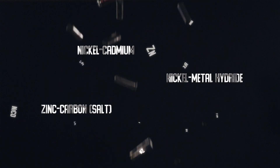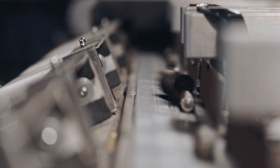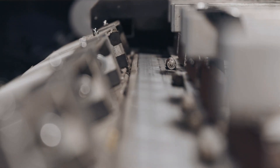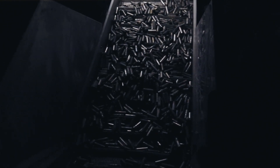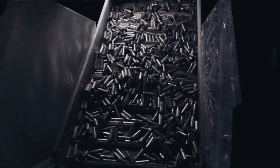Sorting batteries is hard and dangerous work, while human life and health have the greatest value. If a machine can sort hazardous waste faster and better, why risk human health? Its use will lead to a decrease in the volume of disposal of harmful substances and, as a result, help make our world cleaner and safer.